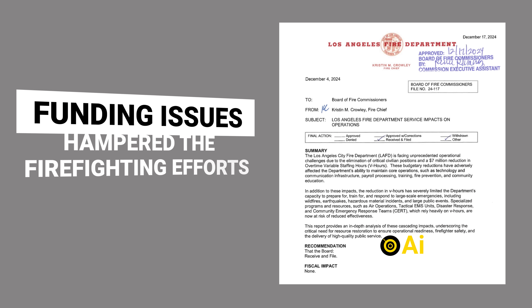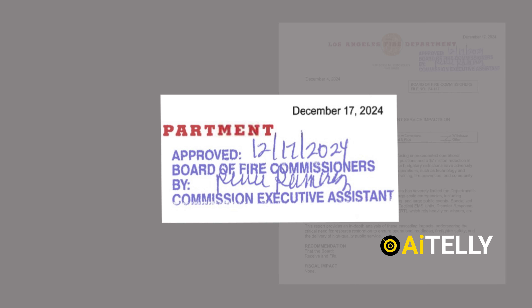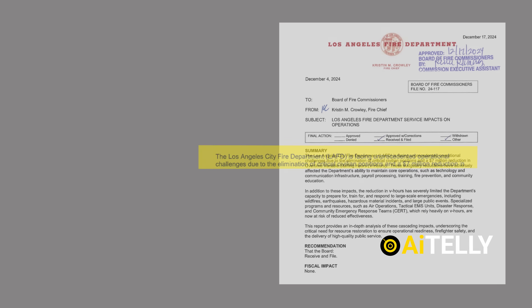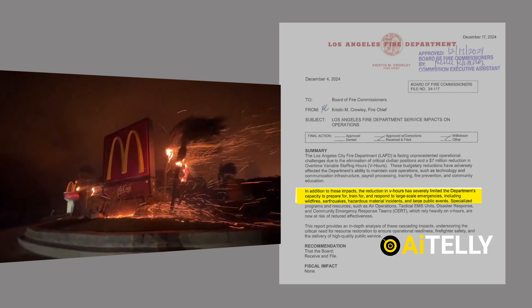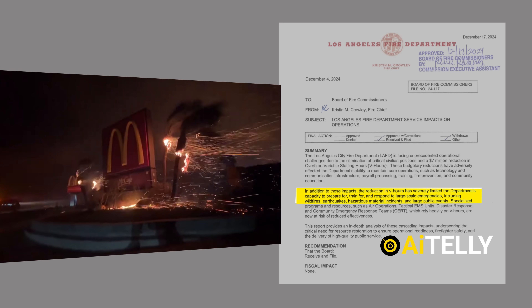There were also significant funding issues that may have hampered firefighting efforts. A potentially leaked letter from LA Fire Chief Kristen Crowley, dated December 17, 2024, warned Mayor Karen Bass about the repercussions of recent budget cuts. According to the letter, the $17 million reduction in the department's budget had severely limited the department's capacity to prepare for, train for, and respond to large-scale emergencies, including wildfires. This highlights the critical role that sufficient funding plays in maintaining readiness for natural disasters, especially in a state like California which is prone to wildfires.